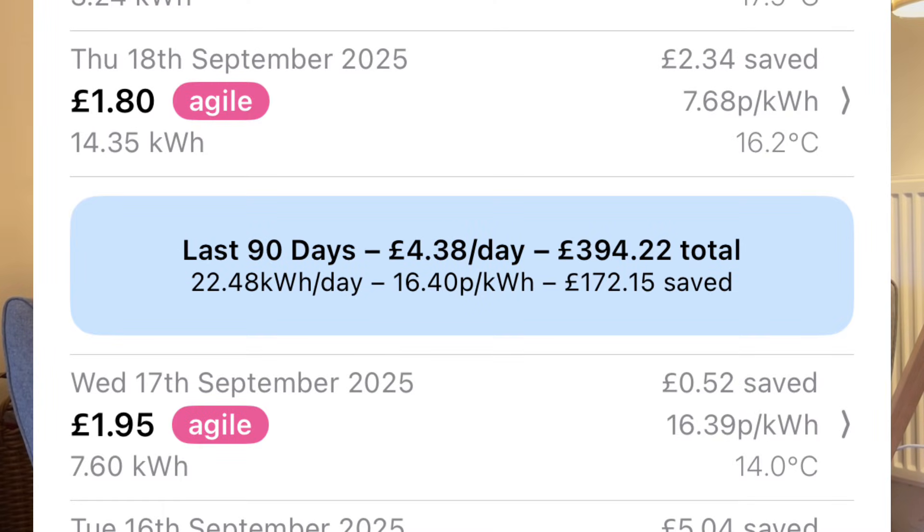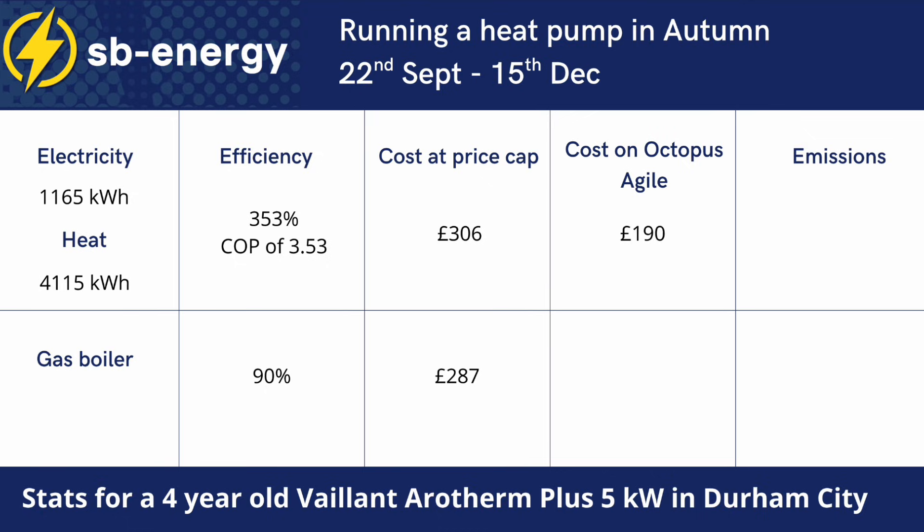For us, the price cap rates aren't the ones driving our costs. We haven't been on the price cap, but on a time-of-use tariff from Octopus Energy. We use Octopus Agile at the moment, and over autumn our average rate has been 16.3 pence per kilowatt hour, which means running our heat pump over the last few months could have been £116 cheaper than if we were on the price cap, and £97 cheaper than if we had a 90% efficient gas boiler providing the same comfort. A time-of-use tariff has helped us reduce costs versus the price cap and versus a gas boiler.